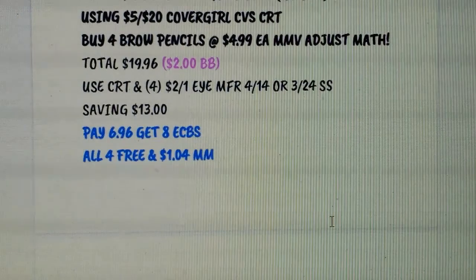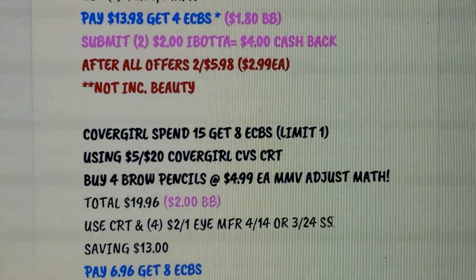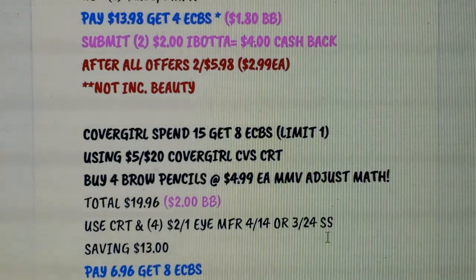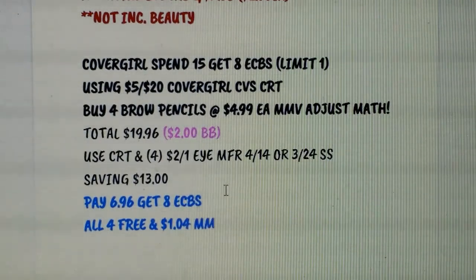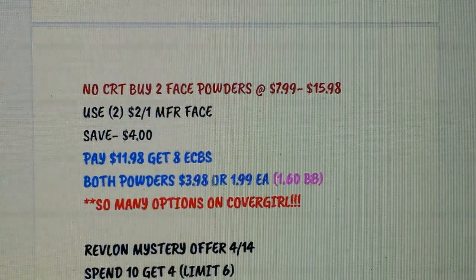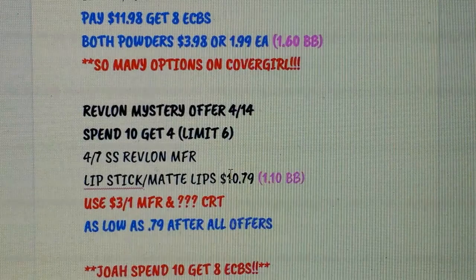Covergirl is spend $15 get $8 Extra Bucks, limit of one. I've gotten a $5 off $20 Covergirl CRT a couple of weeks in a row. The cheapest option is the brow pencils at $4.99 each — pick up four for $19.96, earning $2 in Beauty Bucks. Use four coupons from the 3/24 SmartSource (also coming this weekend), saving $13, so you'd pay $6.96, get back $8 Extra Bucks, making all four free plus a $1.04 money maker, and you're $2 toward Beauty Bucks. Without the CRT, try the face powders at $7.99 each — $15.98 total. Use two face coupons saving $4, pay $11.98, get back $8 Extra Bucks, making them $1.99 each plus $1.60 toward Beauty Bucks.